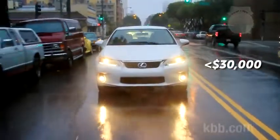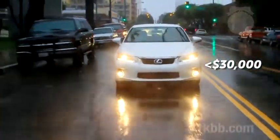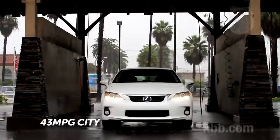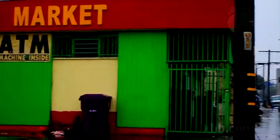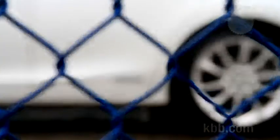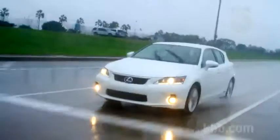The base price for the CT200h is just below $30,000, making it the least expensive Lexus you can buy. It's also the most efficient, delivering up to 43 miles per gallon in the city and 40 on the highway. All told, the CT200h is either a puddle half full or half empty: did Lexus sully a potentially exhilarating sport wagon by saddling it with a hybrid powertrain, or did they elevate a humble hybrid by making it handle and look aggressive? It's tough to say.